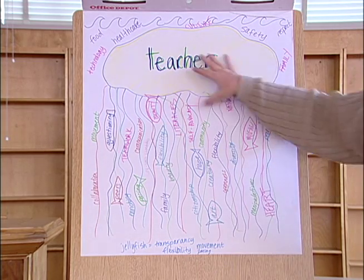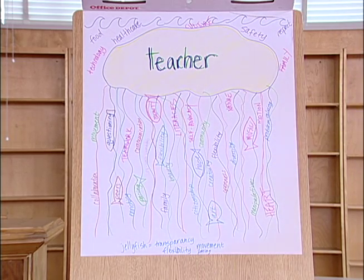A jellyfish is transparent — you can see through it. A jellyfish is flexible. There are two different kinds of jellyfish: those that go where the current takes them and those that hunt their food, which kind of sums up two different kinds of learners. They all have movement, though — they're all going somewhere. It's just a pacing issue of how quickly some of them get to where they're going.